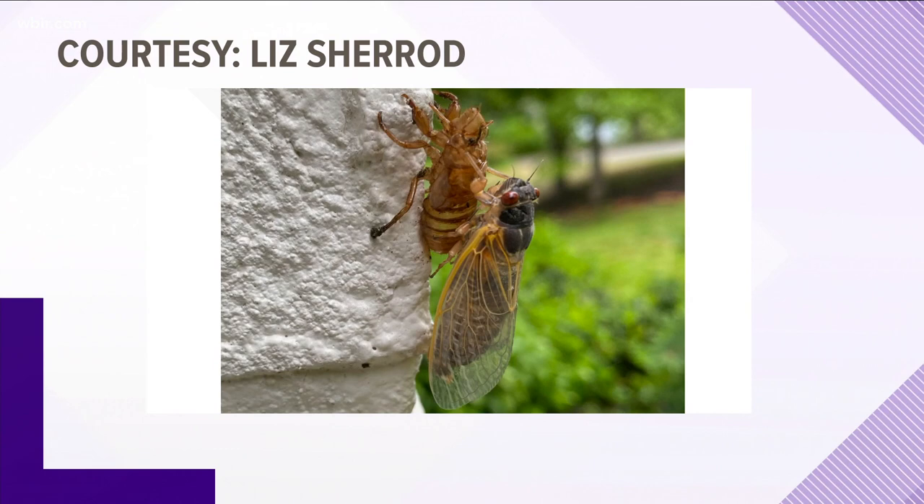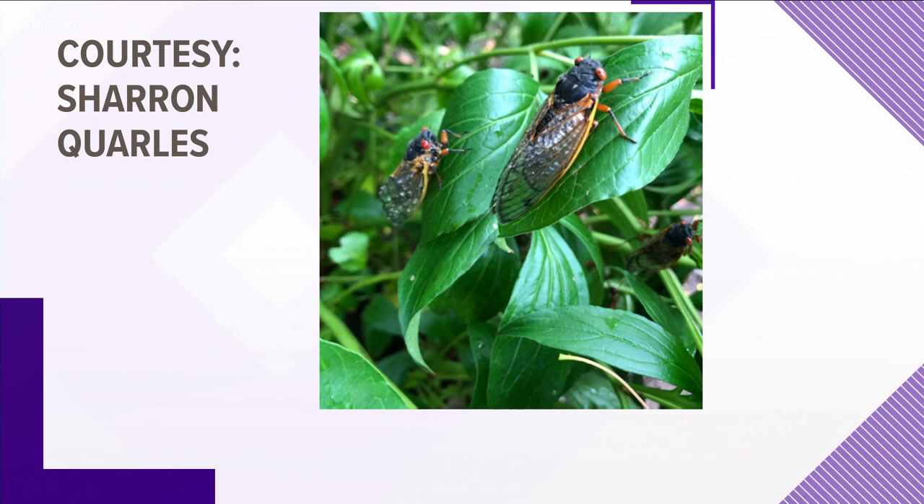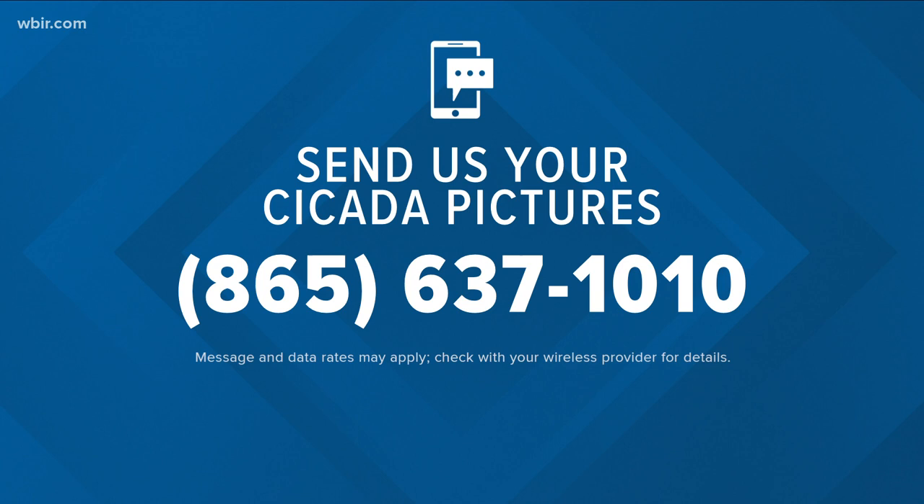Liz Sherrod sent us this photo of a cicada on top of another bug in Farragut. And Sharon Quarles sent us this photo of a couple of cicadas on a plant in the current area. We want to see more of your cicada photos — show us what the bug invasion looks like in your life. Are they starting to cover your yard or changing how you spend time outdoors? Send us your photos at 865-637-1010.